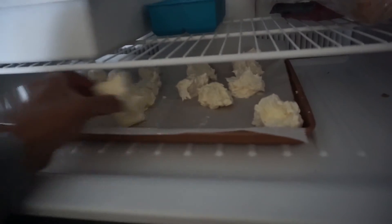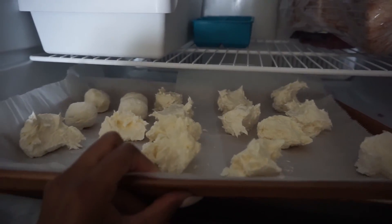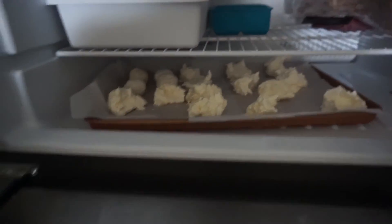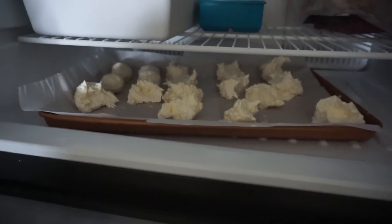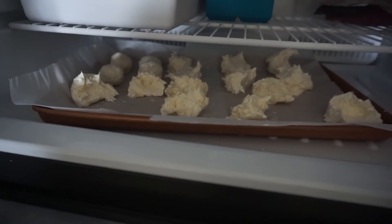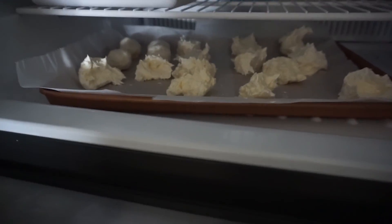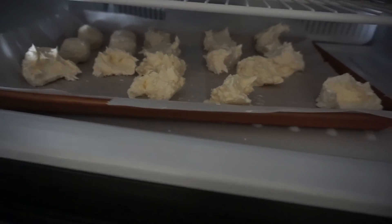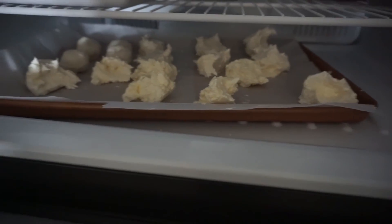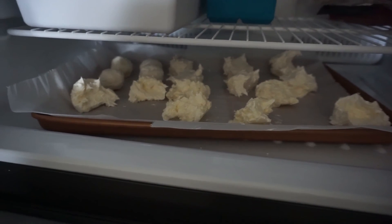Another thing I forgot to tell you guys — I have fat bombs in here. When I haven't gotten enough fat, I make these. I'll give you guys a recipe — maybe I'll do an additional video. Let me know in the comments if that's what you want. These are cheesecake fat bombs. Usually people make them cuter but I just spoon them and freeze them. It's kind of like a sweet treat, and they help me get more fat intake.